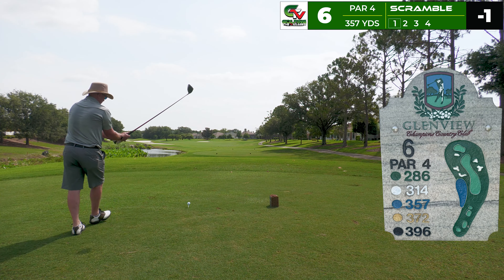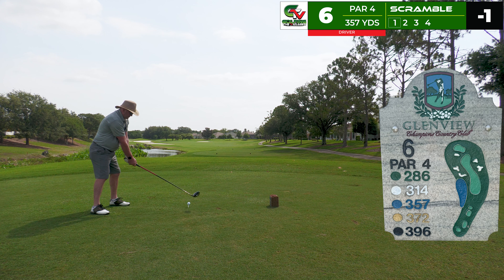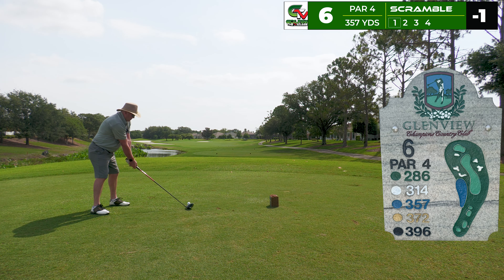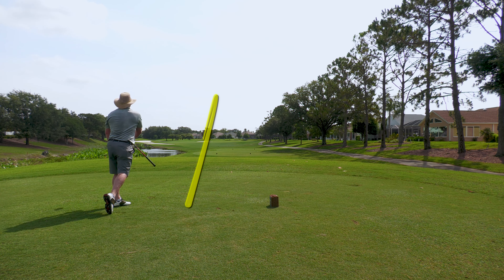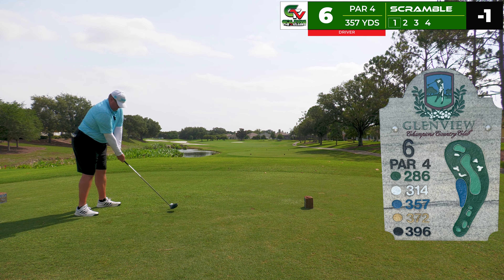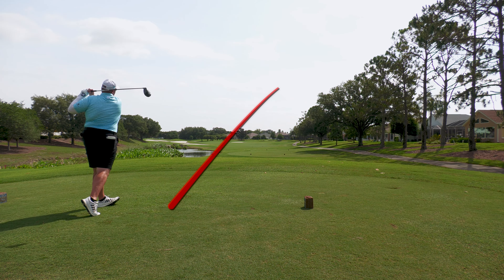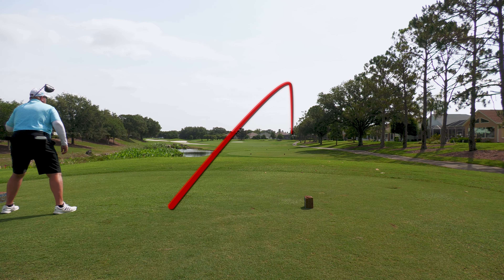Back to the sixth tee, another par four playing 357 yards. Robert's got the driver in hand — beautiful, right down the middle, he is pumping this one, hitting fairways ladies and gentlemen. This definitely frees me up. I try to put a little extra into this one to get my stroke going — and whoopsie daisy, this is the first ball I've hit right in quite a long time.